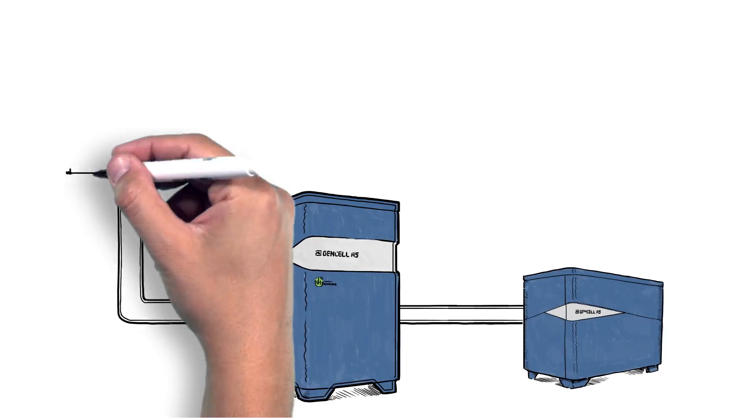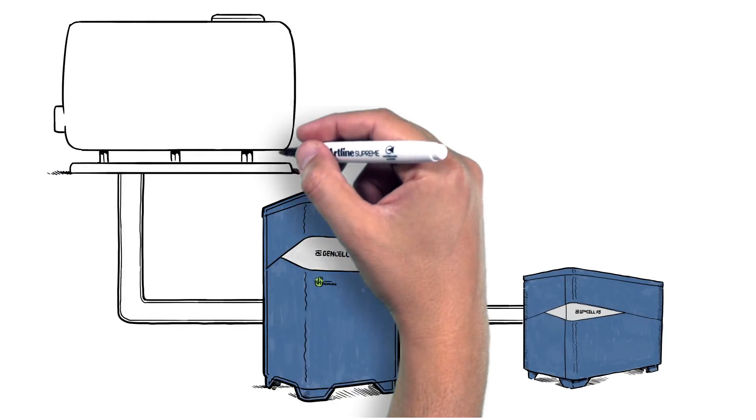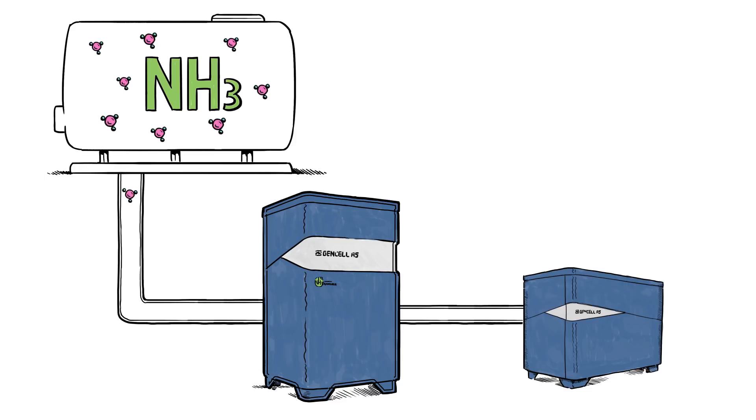The GenCell A5 extracts hydrogen from liquid ammonia, NH3, using a highly efficient revolutionary process without any power from the grid. The A5 acts as a nano-power plant, creating power wherever you need it and as long as you need it.